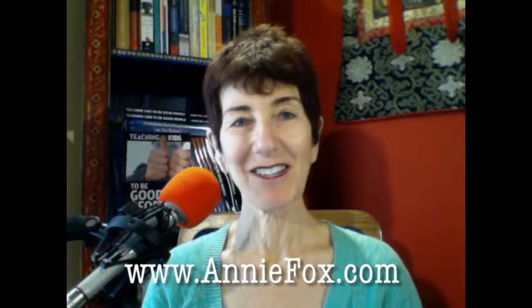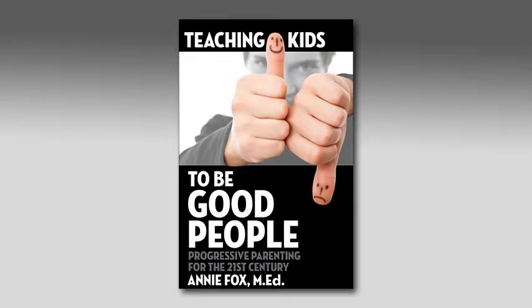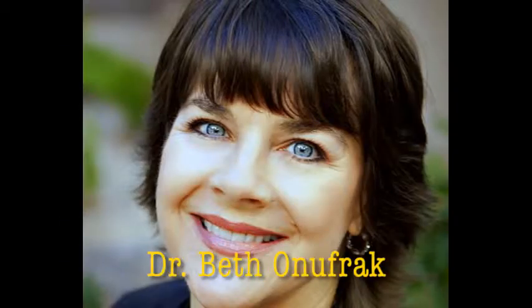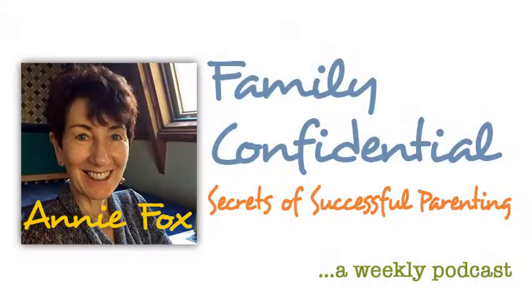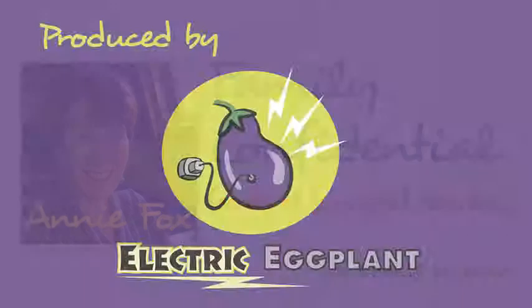Thanks so much for your time, Louise, and for the excellent work that you do. Annie, right back at you — you know I'm a big fan of yours, too. Goodbye, everybody. I'm Annie Fox for Family Confidential. To learn more about my work with tweens, teens, and parents, visit AnnieFox.com. Check out my book, Teaching Kids to Be Good People: Progressive Parenting for the 21st Century. Tune in next week when my guest will be Dr. Beth Onufrak. Dr. Beth and I will be talking about helping children thrive by teaching little kids to deal effectively with big emotions. Until next time, happy parenting.